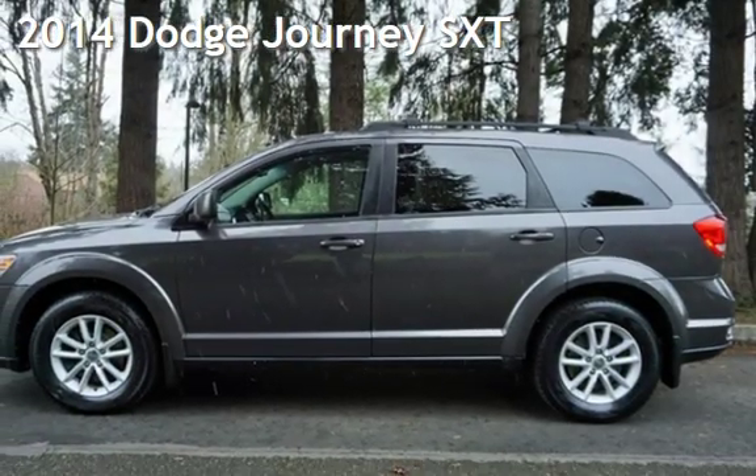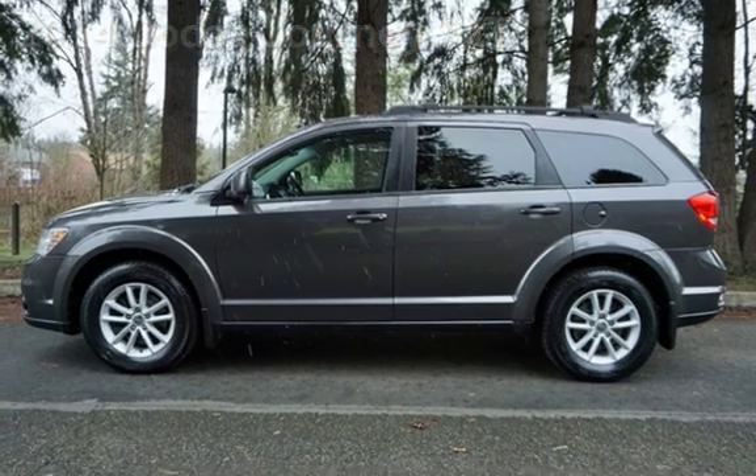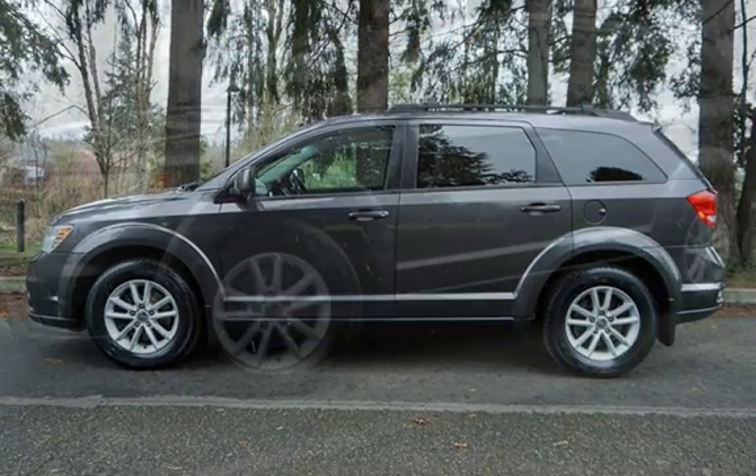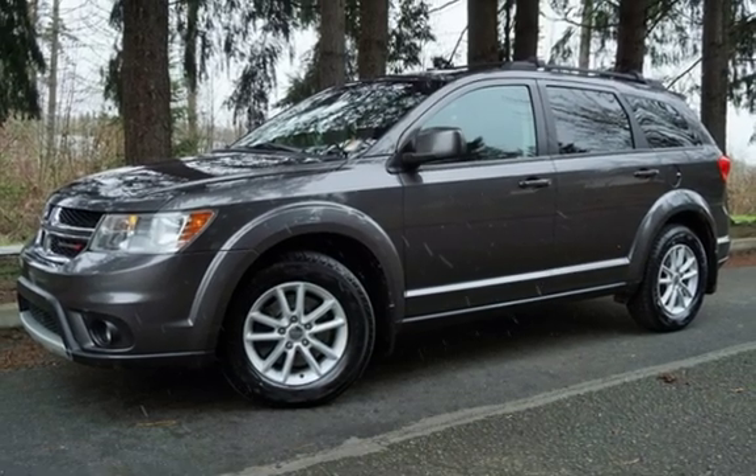Check out this pre-owned 2014 Dodge Journey SXT. This four-door SUV has a six-cylinder, 3.6-liter V6 engine, with front-wheel drive, and an automatic transmission.